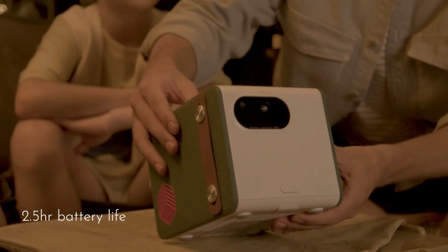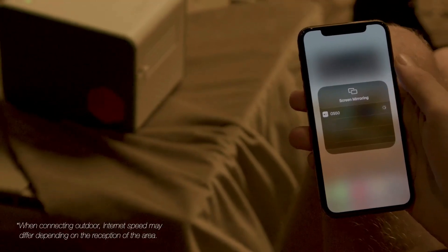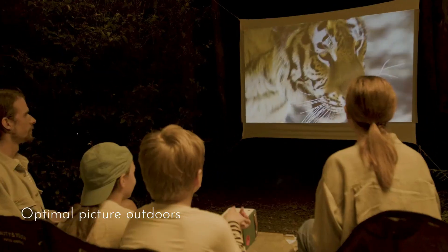With its blend of high-quality visuals, powerful audio, and versatile connectivity, the Bank GS50 is a standout choice for a versatile and high-performance portable projector.